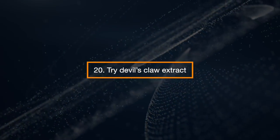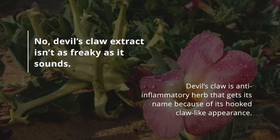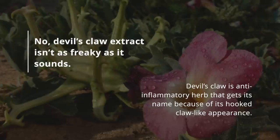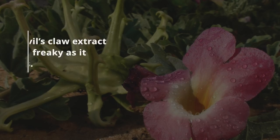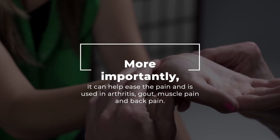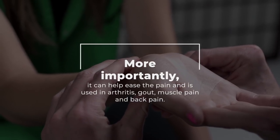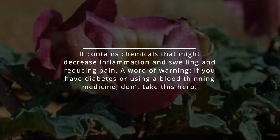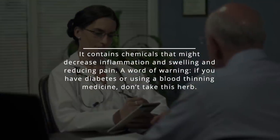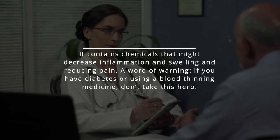Try Devil's Claw Extract. Devil's claw is an anti-inflammatory herb that gets its name because of its hooked claw-like appearance. It can help ease pain and is used in arthritis, gout, muscle pain, and back pain. It contains chemicals that might decrease inflammation and swelling and reduce pain. A word of warning: if you have diabetes or are using a blood-thinning medicine, don't take this herb.